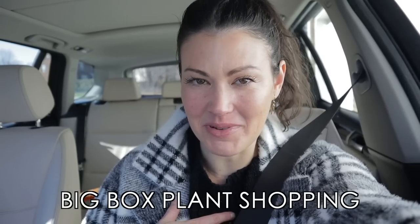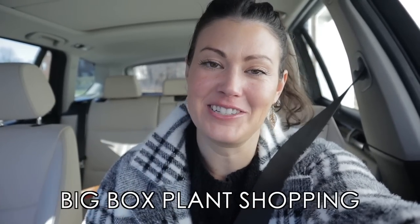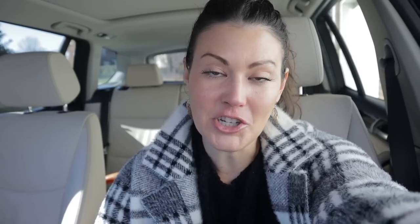Hey everybody! Big surprise for this episode — you'll never guess what we're doing today. We're going big box plant shopping. It's no surprise at all. We do so much plant shopping on this channel. We're all crazy plant people here, and if you like good positive planty vibes, that's what we do a lot of on this channel, and that includes a lot of plant shopping.